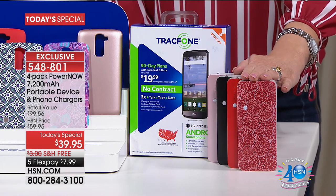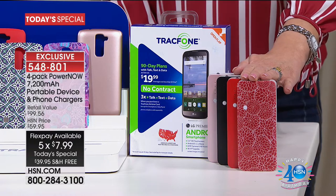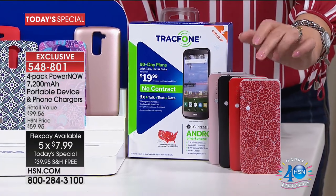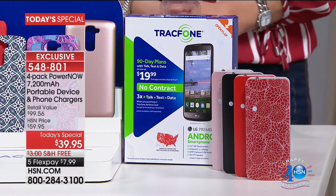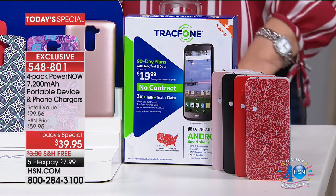Four-pack of these is $39.95. Over 21,000 have been sold and we have 300 available. You're getting a cord included that is good for both Android and Apple, so you are all set. It's $7.99 on your credit card if you're doing FlexPay — take advantage of that. The item number is 548801.